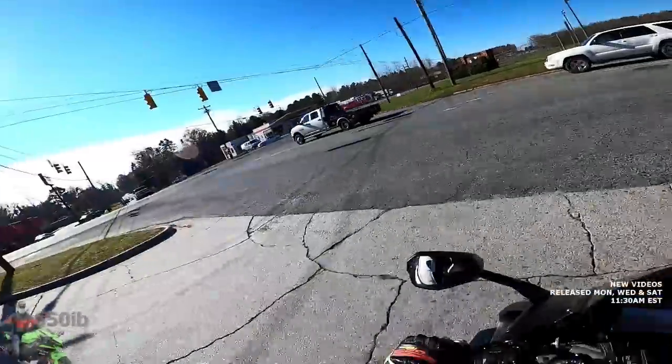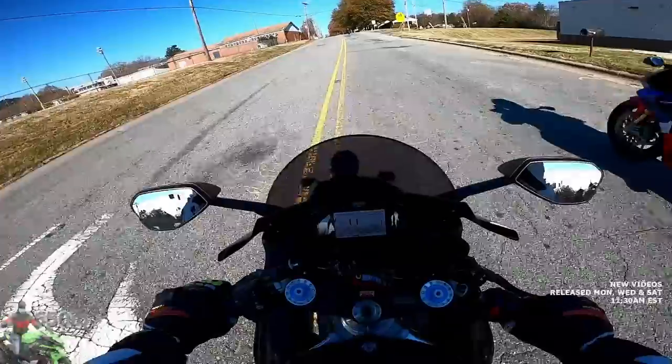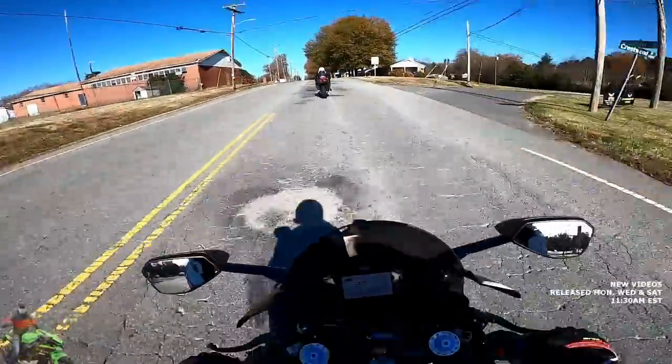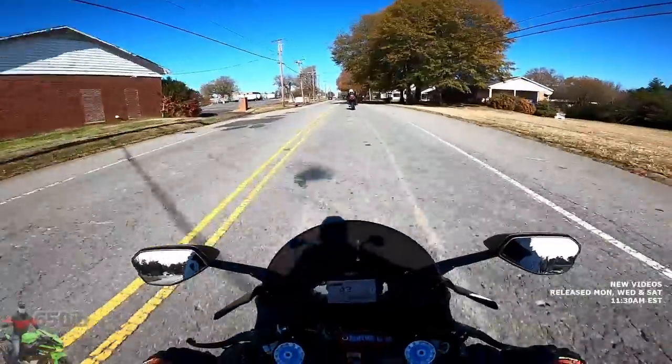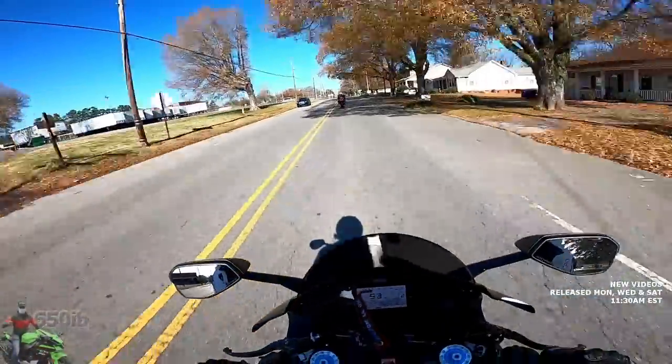The seating position on this Aprilia is totally different — everything is much more aggressive. But that growl — that V4 growl — you've got to love it.